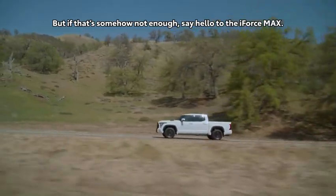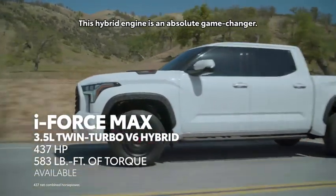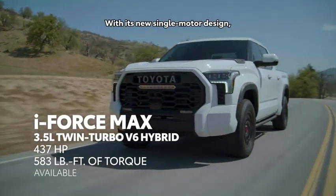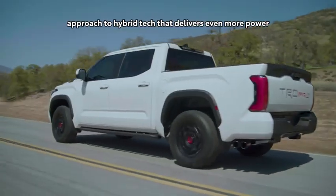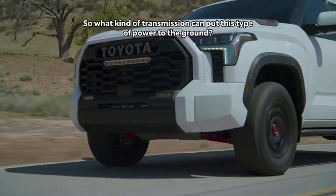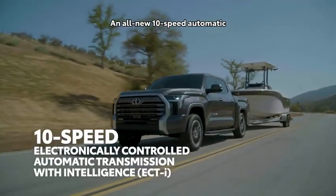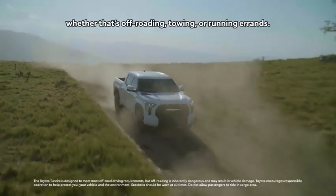But if that's somehow not enough, say hello to the iForce Max. This hybrid engine is an absolute game-changer. With its new single-motor design, iForce Max provides a performance-minded approach to hybrid tech that delivers even more power and even more efficiency. So what kind of transmission can put this type of power to the ground? An all-new 10-speed automatic that's designed to handle whatever the day brings.